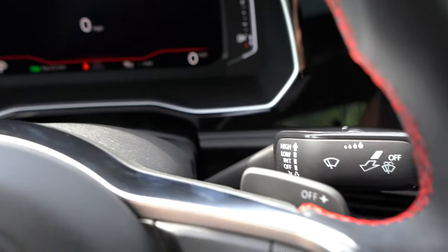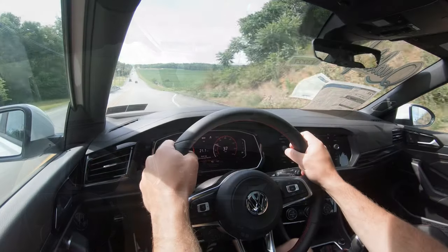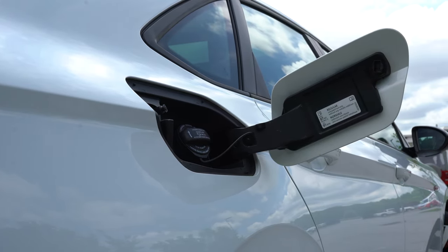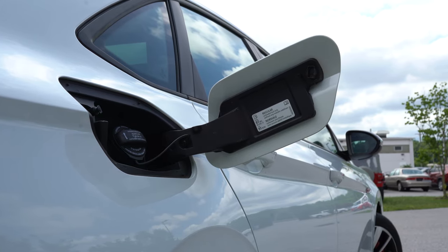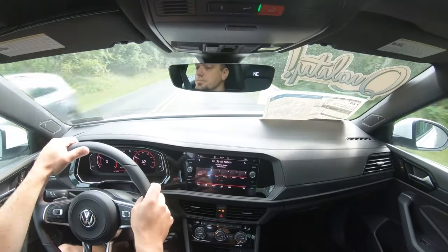We have the DSG today, which comes with paddle shifters. Zero to 60 comes in at approximately 5.6 seconds, top speed is 126 mph, and MPG numbers are 25 city / 32 highway with a range of 470 miles — pretty impressive. It does take regular unleaded fuel, however the peak power and torque numbers are achieved with premium unleaded, so worth noting.